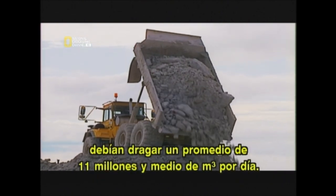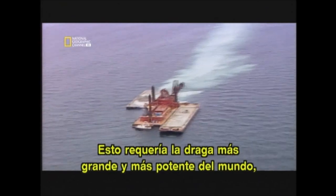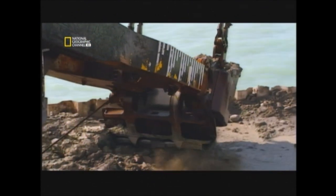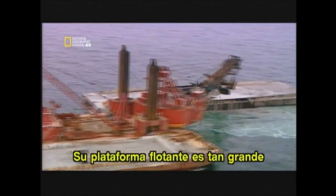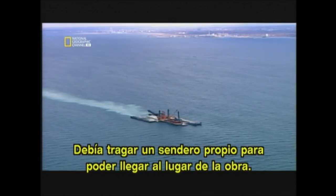To stay on schedule, crews had to dredge an average of 11.5 million cubic meters every day. This job required the biggest, most powerful dipper dredger in the world — the Chicago. Its scoop bucket is big enough to hold a minivan. Just one part of its giant shovel can dig up 22 cubic meters of seabed. Its floating platform is so big that parts of the Baltic Sea weren't deep enough for it — it had to dredge a lane for itself just to navigate the construction sites.